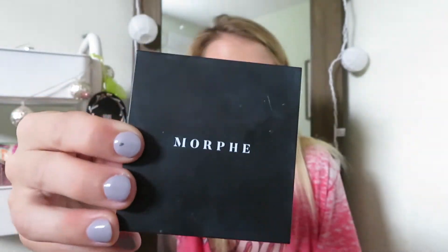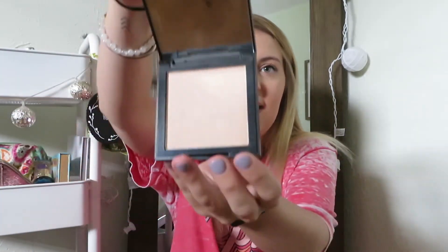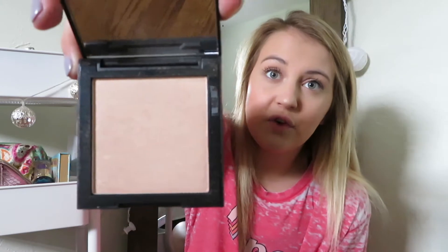The first product I have today is this Morphe highlighter. It's just a traditional black casing — you open it up and it's a good size highlighter for a single. This color is beautiful. I got this one at Ulta and they have four other colors. This one's in the color 'Extra' — how fitting! I love it. I don't think I'll ever be able to use any other highlighter besides this one because it is so good.